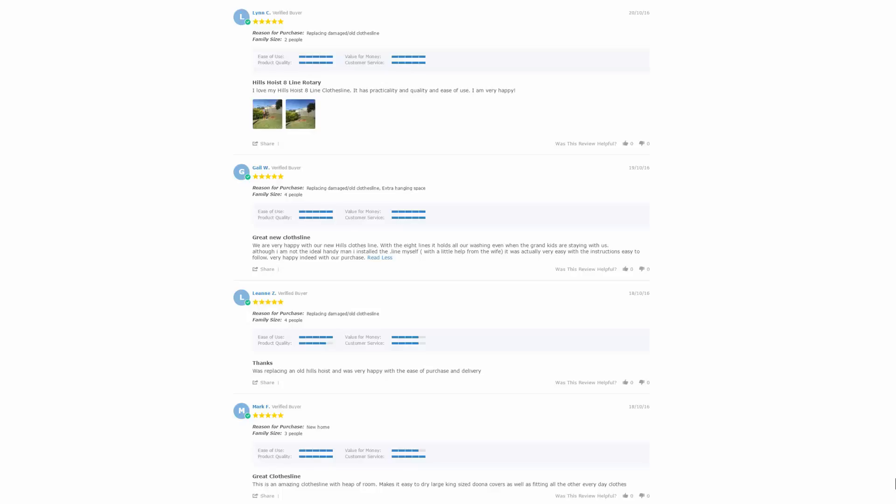With thousands of reviews available on the Lifestyle Clotheslines website, you can see what other people are saying about the products you're interested in and whether they're going to be a great fit for your home or situation. As we've been operating for well over 12 years, there are thousands of reviews to check out — just look under the product pages in the product description area.